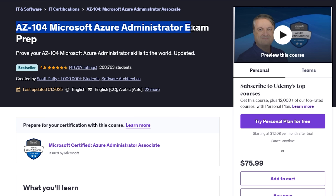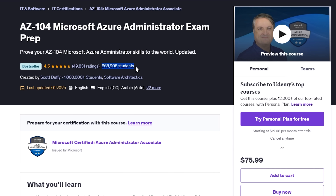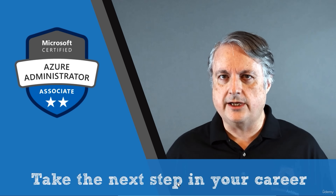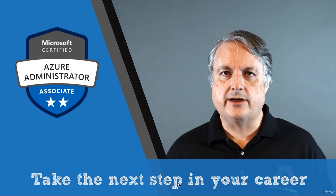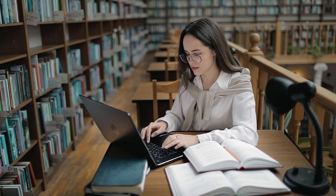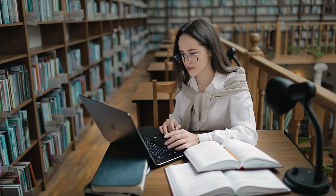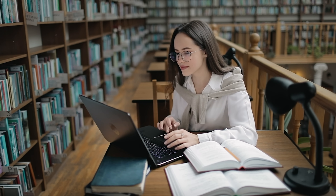AZ-104 Microsoft Azure Administrator Exam Prep. If you are ready to prove your skills as an Azure administrator and take your career to the next level, this course is perfect for you. Taught by an experienced instructor, this best-selling course has already helped over 267,000 students prepare for and pass the AZ-104 Microsoft Azure Administrator Exam. Whether you're brushing up on your knowledge or diving into Azure administration for the first time, this course offers everything you need in a clear, practical, and easy-to-follow format.